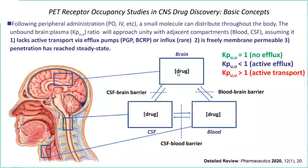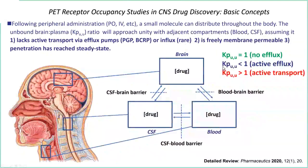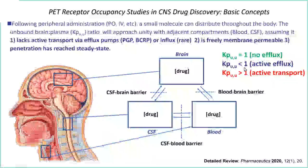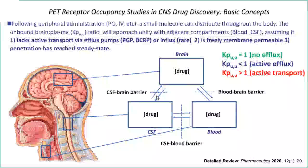However, if there is active efflux, the Kpuu will be significantly lower than one. I've seen programs where this number can be as low as 0.01 to 0.08. If Kpuu is greater than one, that usually implies some amount of active influx transport — this is rare. These numbers are all determined terminally: non-human primates or rodents are sacrificed, you take brain homogenates, CSF, and blood, determine plasma, CSF, and brain levels, and then use equilibrium dialysis methods to calculate free fraction. This is very costly to do.